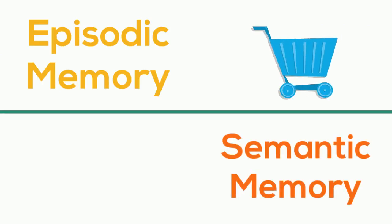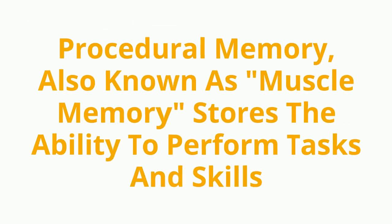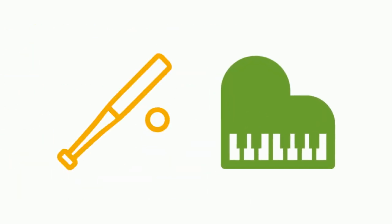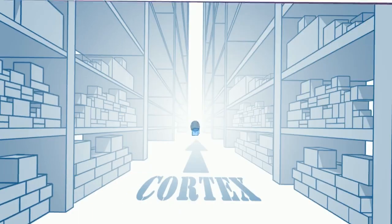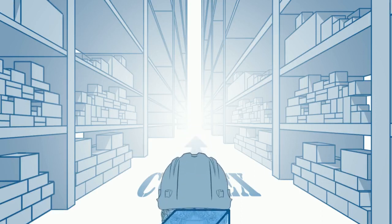Different parts of the cortex are used for visual, verbal, and spatial memory. Other categories include episodic memory, which stores events like 'I went shopping today,' and semantic memory, which stores facts like 'tequila is from Mexico.' Procedural memory, also known as muscle memory, stores the ability to perform tasks and skills. It's acquired through repetition and is the reason you can play baseball or piano without stressing over the complexity of a slider pitch or a musical scale.